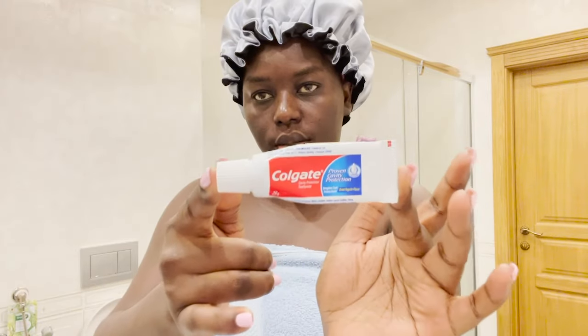Hi guys, welcome or welcome back to my channel! Today I want to share my shower routine to achieve really beautiful and soft-looking skin. I'm really excited for this video.